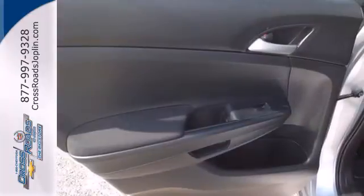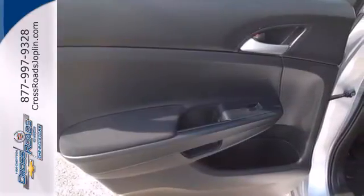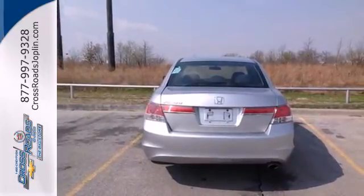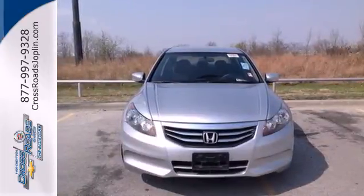Speed-sensitive volume control and an element antenna. A practical, smart choice. There's good reason why the Accord is a perennial favorite for both critics and consumers alike. Experience it for yourself today.